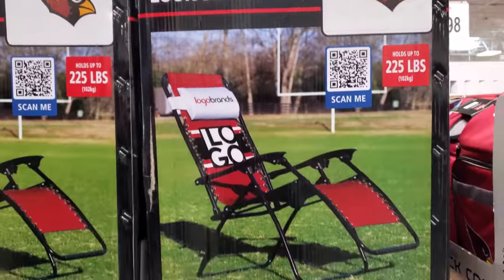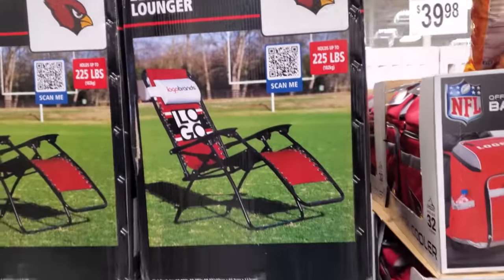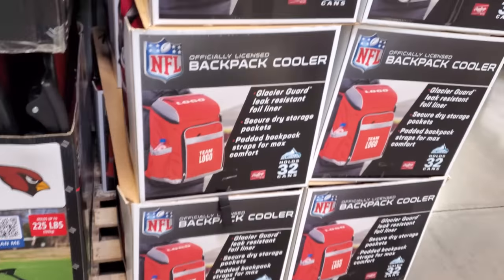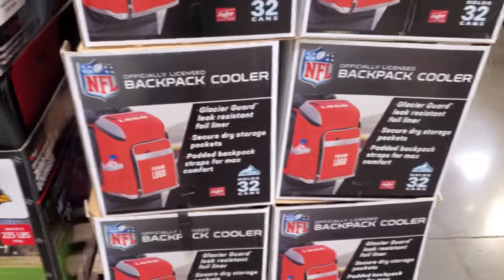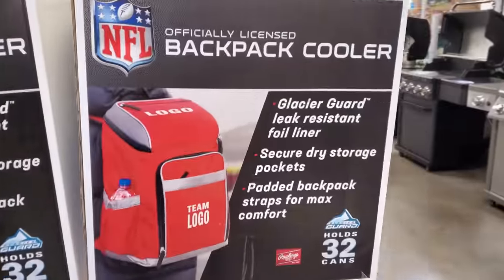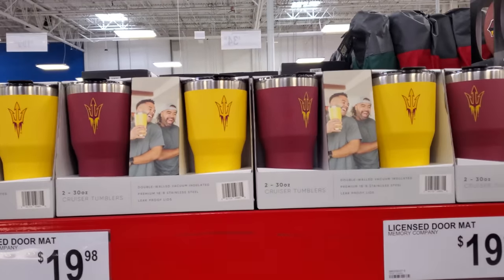So, zero gravity lounger — Cardinals, go Cardinals, football season is on. Spring training, $100. If you're doing any tailgating or something, a backpack cooler, leak resistant for $40. So plenty of licensed products here.